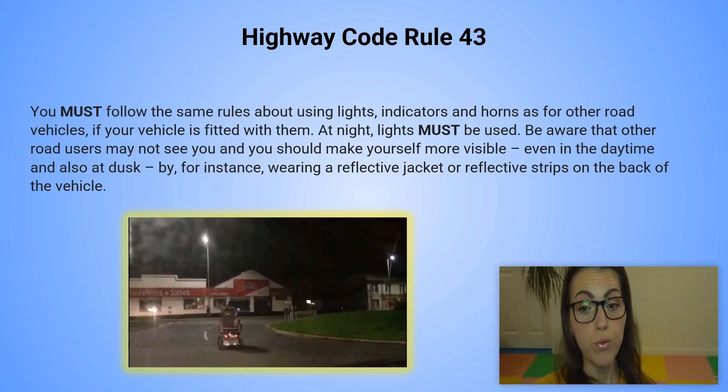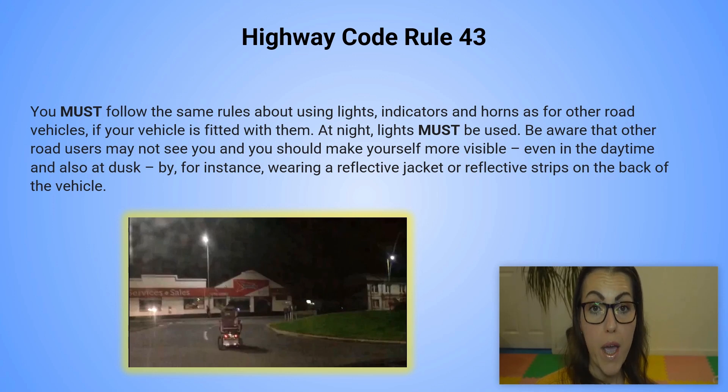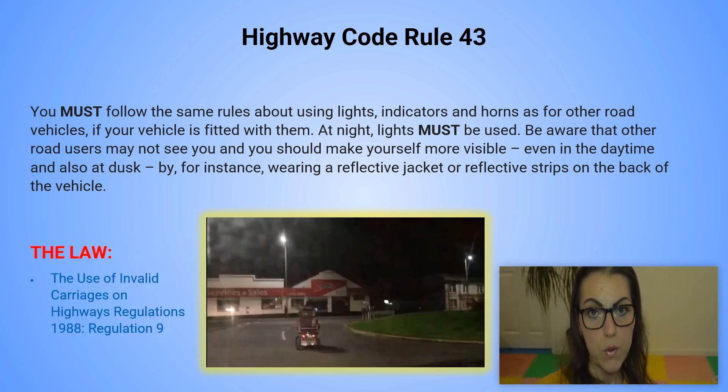Highway code rule number 43. You must follow the same rules about using lights, indicators and horn as for other road vehicles if your vehicle is fitted with them. At night, lights must be used. Be aware that other road users may not see you and you should make yourself more visible, even in the daytime and also at dusk — by, for instance, wearing a reflective jacket or reflective strips on the back of the vehicle. You can refer to the Use of Invalid Carriages on Highways Regulations 1988, Regulation number 9.